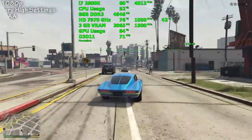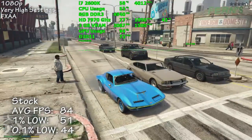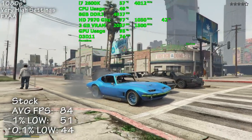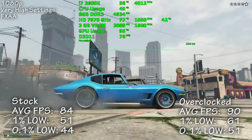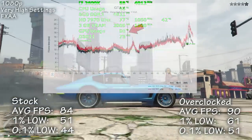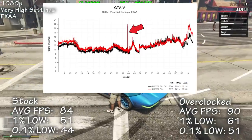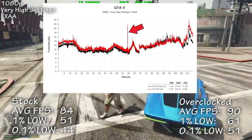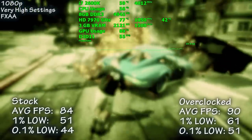GTA 5 is up next. With everything set to very high with FXAA, we averaged 84 frames per second. Overclocked that number increased 7% to 90. Frame times were rather good throughout, though in our 115-second capture of the built-in benchmark we did experience a single noticeable stutter, which was repeatable in both stock and overclocked settings.